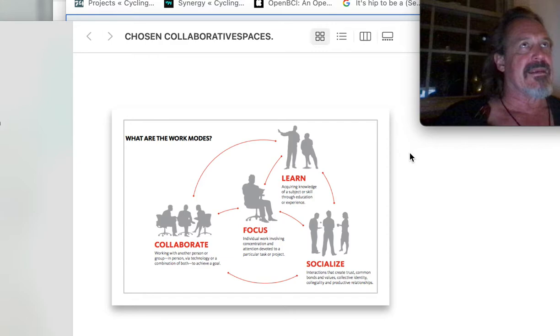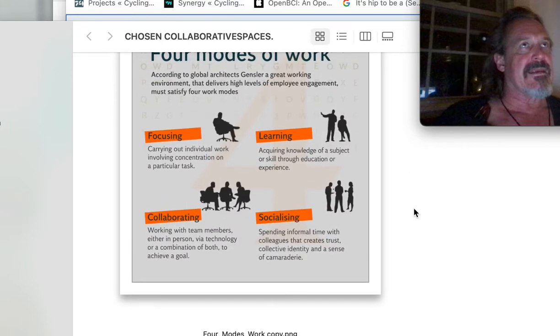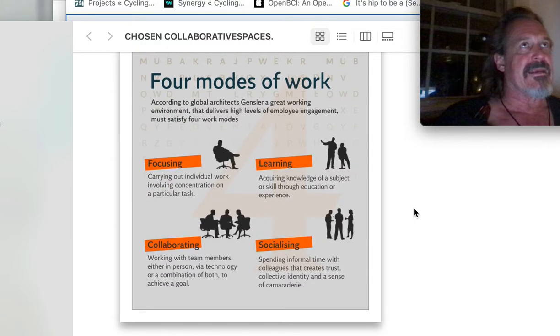And to socialize — we are the socializing ape compared to other early hominids. Certainly the Neanderthals were short-circuited by a lack of ability, even though they had a larger cranial size — they had a shortcoming in the ability to translate things symbolically and learn from case to case. Focusing, learning, collaborating, socializing.